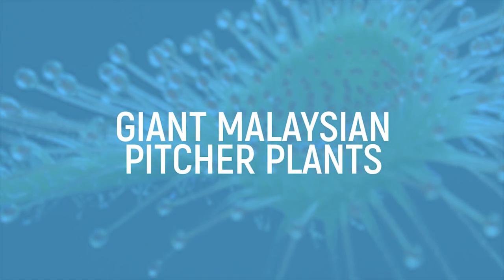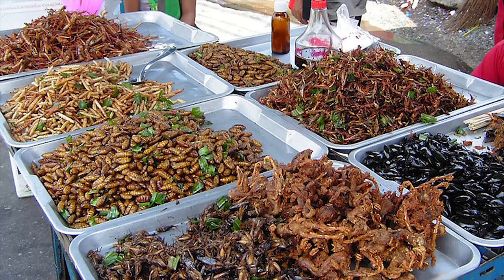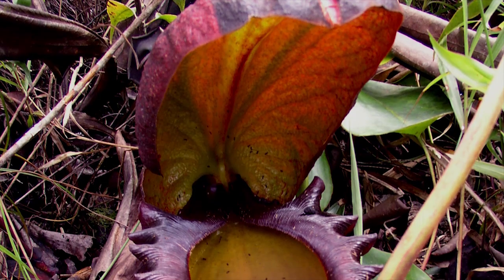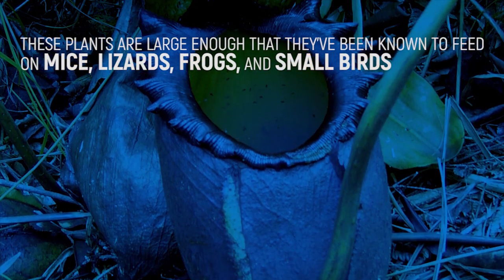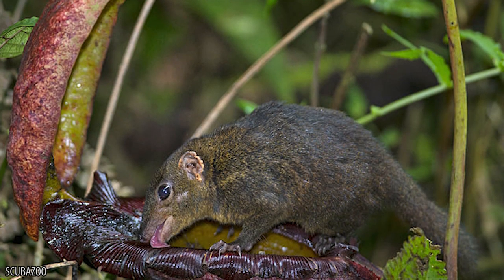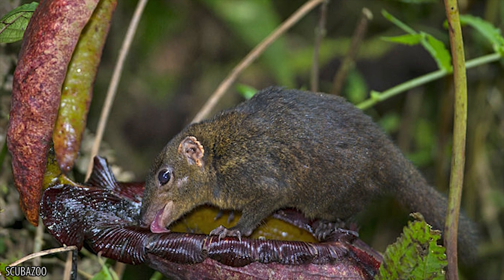While we may find the idea of chowing down on some mice or insects rather stomach-churning, the preferred food of the giant Malaysian pitcher plant will make you wish you had a nice tasty bug to munch on. Sure, these plants are large enough that they've been known to feed on mice, lizards, frogs, and small birds, but those aren't its favorite treat. It seems that this plant is particularly interested in shrews.